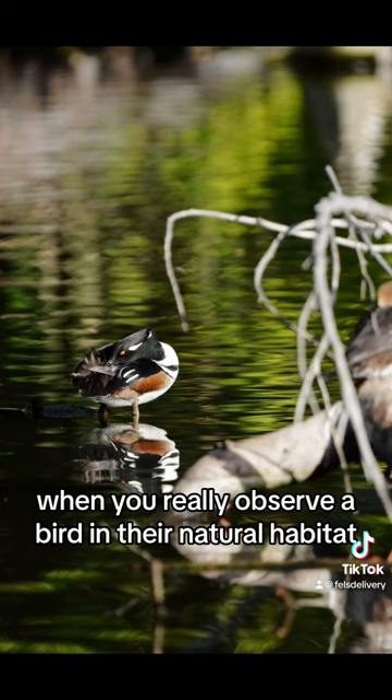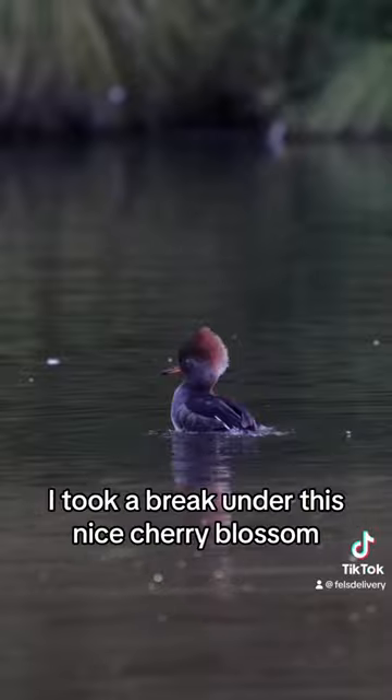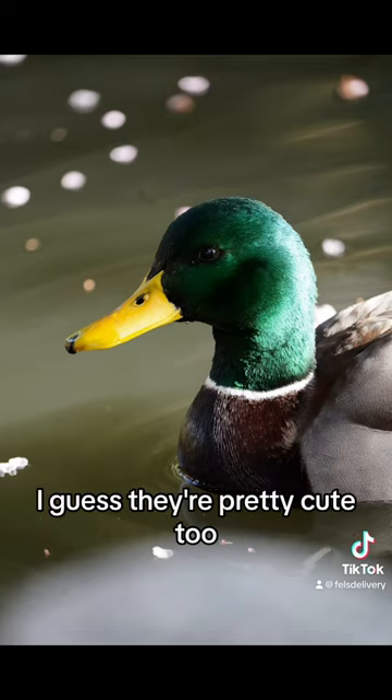When you really observe a bird in their natural habitat, you notice that they spend much of their day in stasis. I took a break under this nice cherry blossom where a mallard duck visited me, and I guess they're pretty cute too.